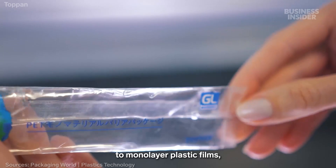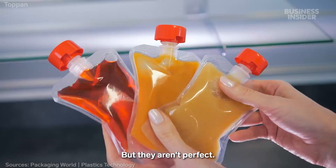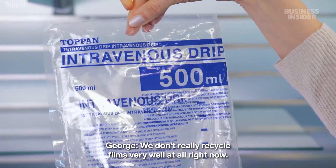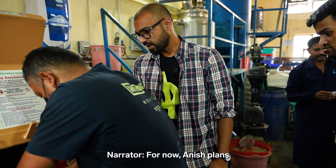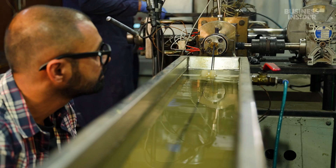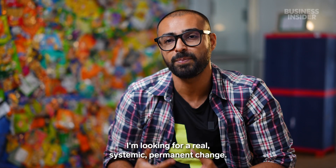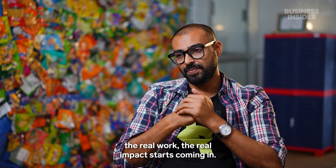Some brands are returning to monolayer plastic films, but they aren't perfect — we don't really recycle films very well at all right now, and so no one is really buying these monolayer materials. For now, Anish plans to continue refining his process, trying to make it work on an industrial scale. I'm not trying to look for a quick hack — I'm looking for real, systemic, permanent change. And that takes time, commitment, and that's when the real impact starts coming in.